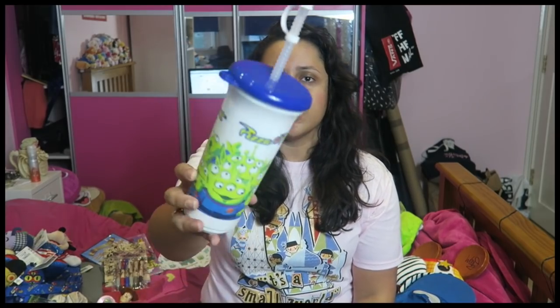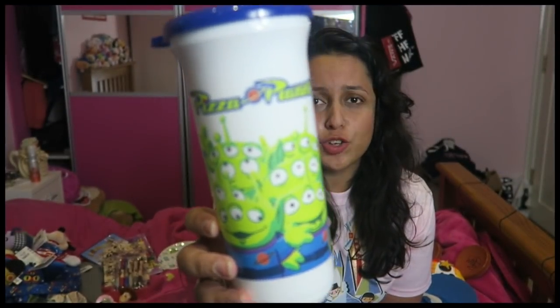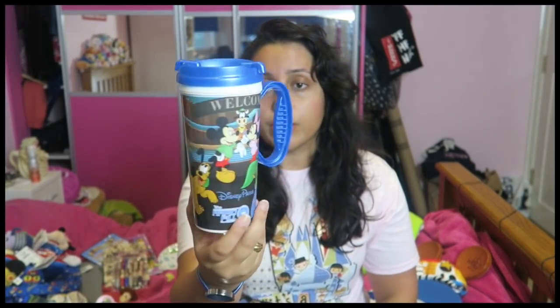We went to Pizza Planet one day in Hollywood Studios and since I love Toy Story, when I ordered my pizza — the pizza was actually quite nice — I paid a bit more to get one of these souvenir Pizza Planet cups. It's got the aliens on it, very cute. I also got a resort refillable cup for free — we each got one because we were staying on Disney property. Every day you can get as many drinks as you want in it at your hotel restaurant. I chose the blue one because blue is my favourite colour. My Magic Band is also blue — I'm still wearing it for sentimental reasons.